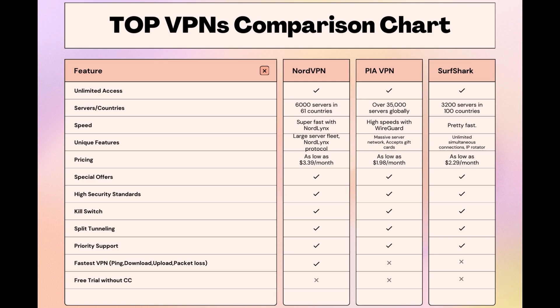As you consider these options, remember that using our link for any VPN not only secures you a fantastic deal but also supports our channel, enabling us to deliver more content like this. Stay informed, ensure your online presence is protected, and may your experiences on Sony be smooth and secure. This concludes our video on the top VPN choices for Sony. Have a great day!